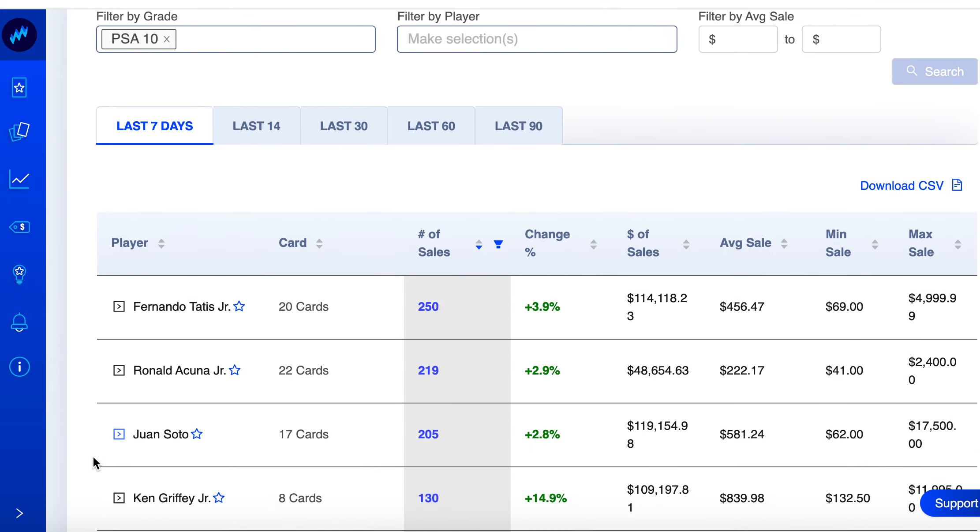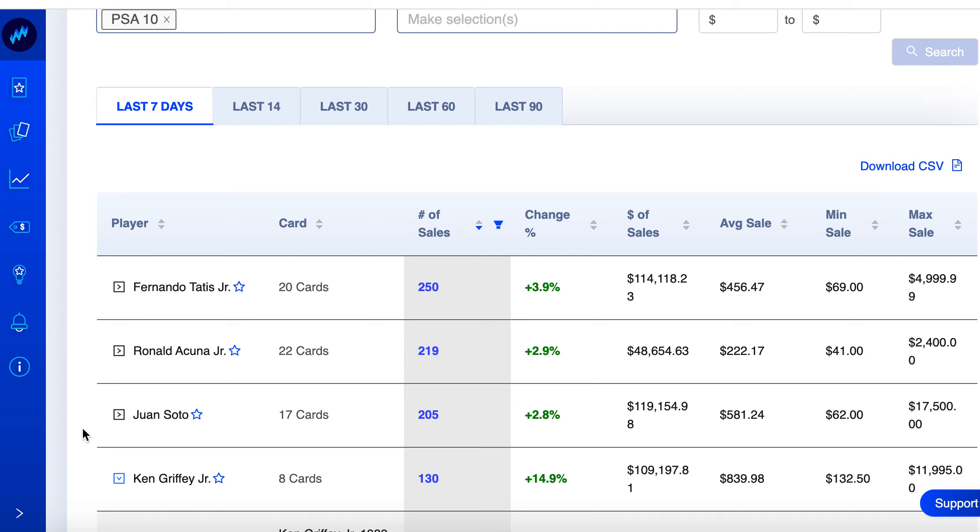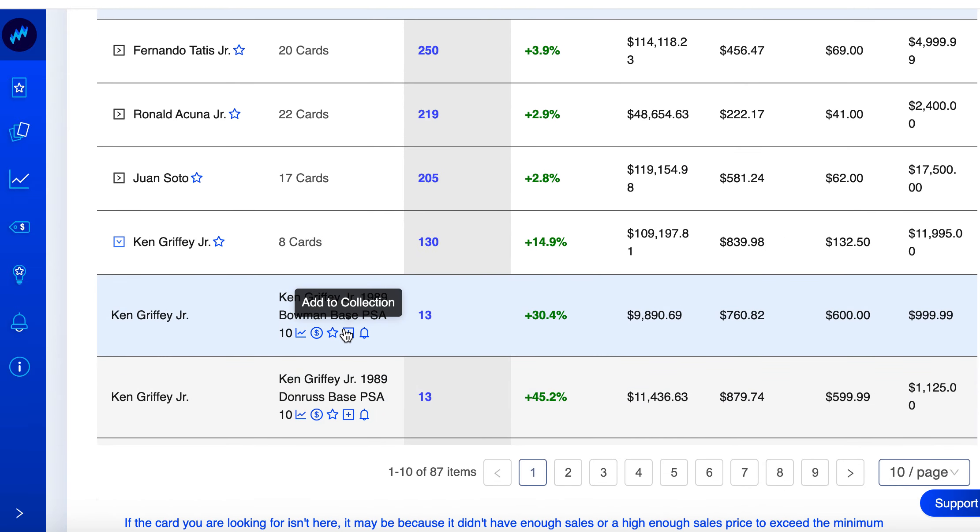Number four — Ken Griffey Jr., we got a legend! Eight cards, 130 total sales, up about 15% on the week. His 1989 Bowman base and Donruss — let's chart those. This is technically from the junk wax era, but grading didn't really exist then. I just bought one of these this week.